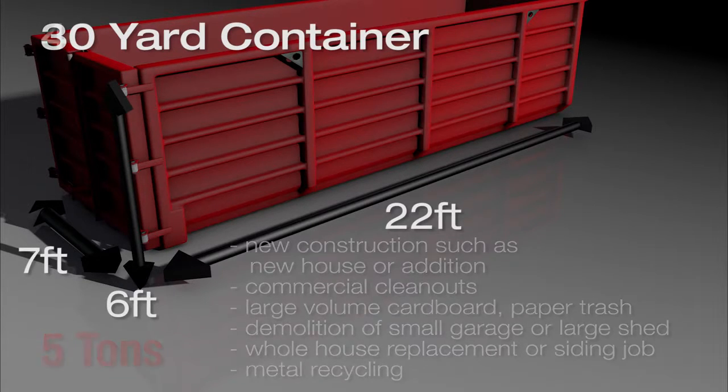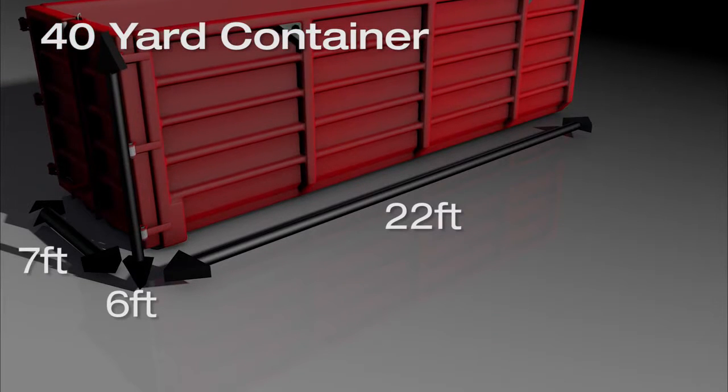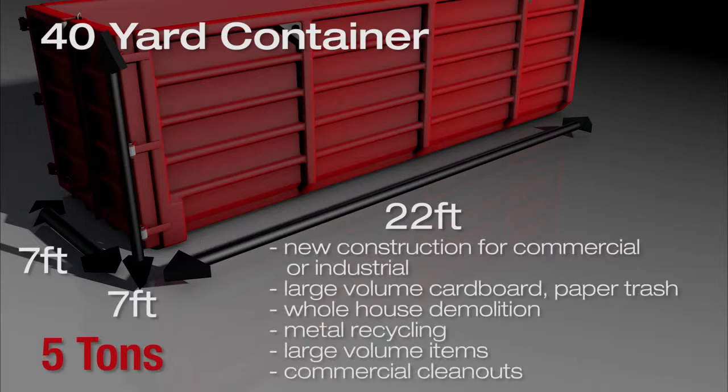Metal recycling. A 40 yard container is 22 feet long by 7 feet high by 7 feet wide. The base price covers up to 5 tons. It's great for new construction for commercial or industrial, large volume cardboard, paper trash, whole house demolition, metal recycling, large volume items such as old furniture, lightweight bulk, and commercial clean outs.